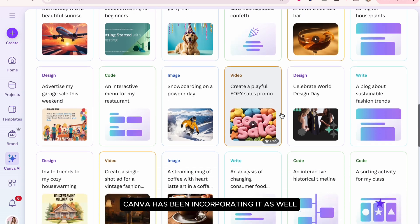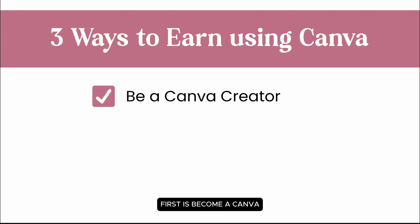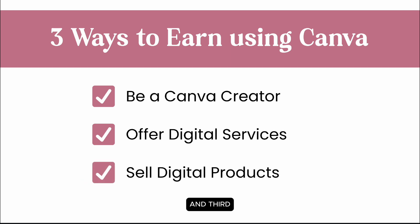Since AI is becoming common across all platforms, Canva has been incorporating it as well. There are three main ways to earn using Canva. First is become a Canva creator. Second, offer digital services. And third, sell digital products.